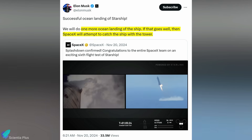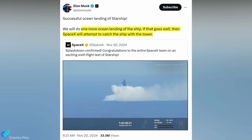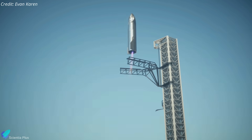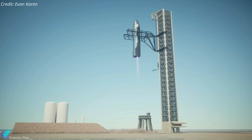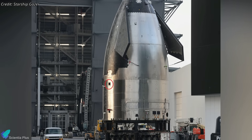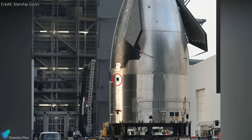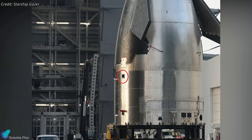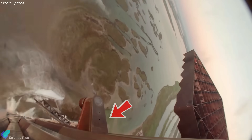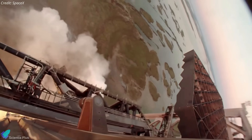Following Flight 6 in November, Elon Musk mentioned that SpaceX would attempt a Starship catch with the launch tower arms after one more ocean landing. However, it seems the timeline has shifted, with the first ship catch now planned for Flight 9, which will involve Ship 35. During the recent rollout, reinforced square holes were observed on either side of Ship 35, located just below the nose cone. These openings are believed to be designated for the installation of ship catch lugs, which will engage with the tower arms during the landing attempt.